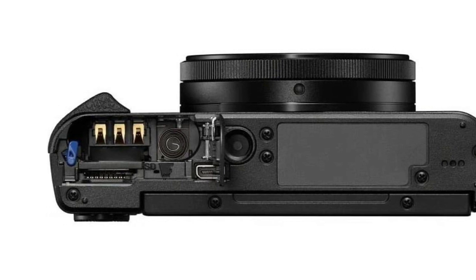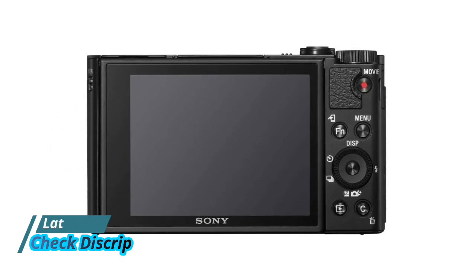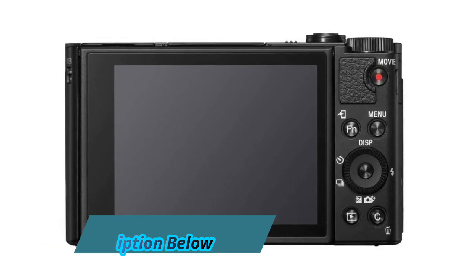Versatile operability and shooting functions including iAF, EVF, control ring, touch focus, touch shutter, 180-degree tiltable LCD, and more.